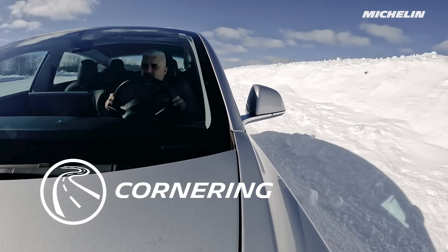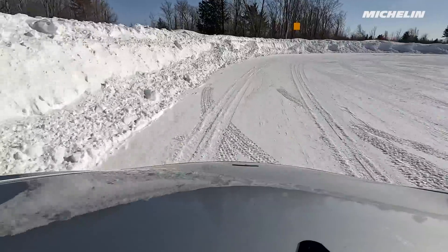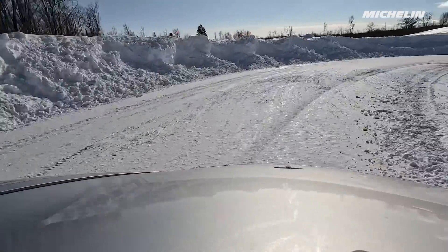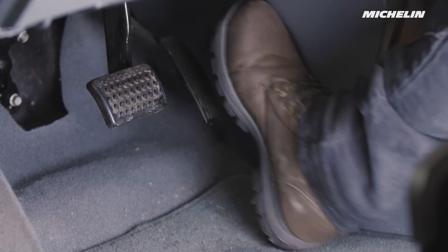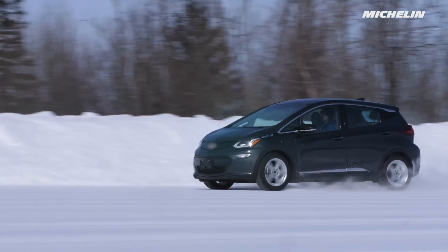With an internal combustion engine, applying the brakes when cornering is a fairly straightforward procedure — smoothly decelerating the vehicle and maintaining complete control. But with electric vehicles, if you corner and you lift the throttle abruptly, heavy deceleration may upset the balance of the car.